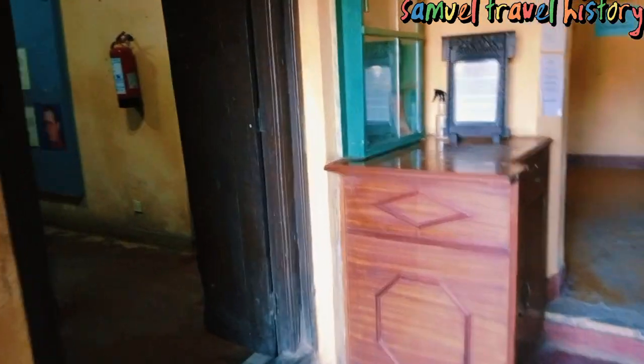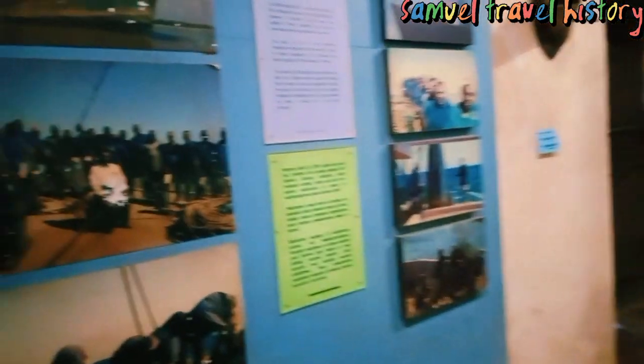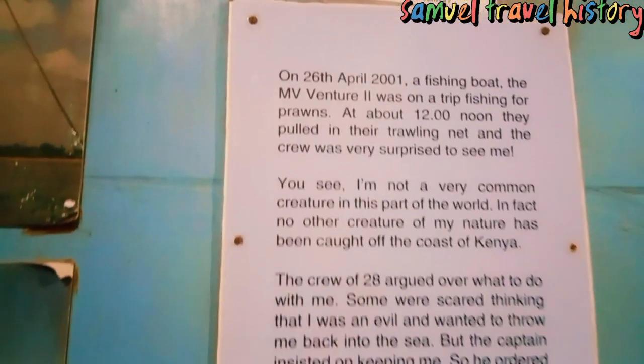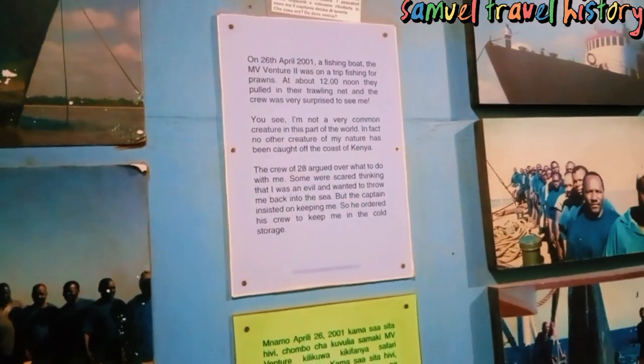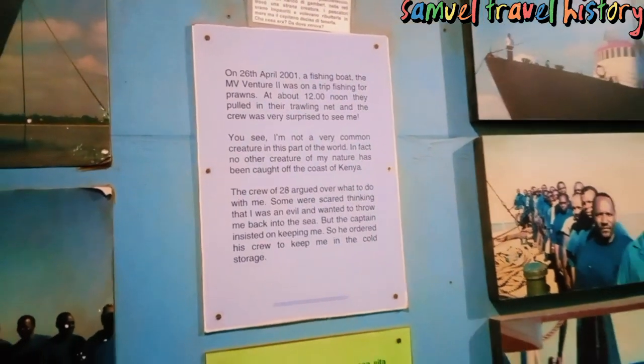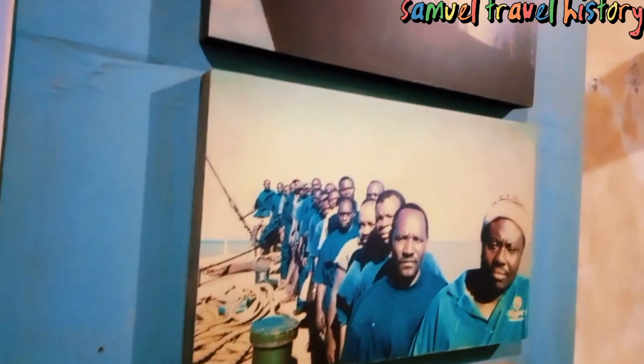So this is how it looks like from the inside. I'm not sure about the ships that are docked over there. Let me see some of the information here. On 20 April 2000, a fishing boat MVVTR2 was on a trip fishing for prawns, and about 12 noon they pulled in their trailing net and the crew was very surprised. I think these are the fishermen — look, these are pictures of the fishermen.